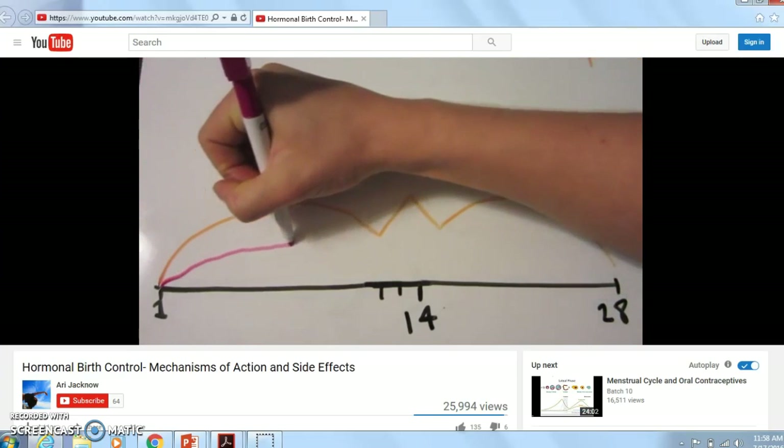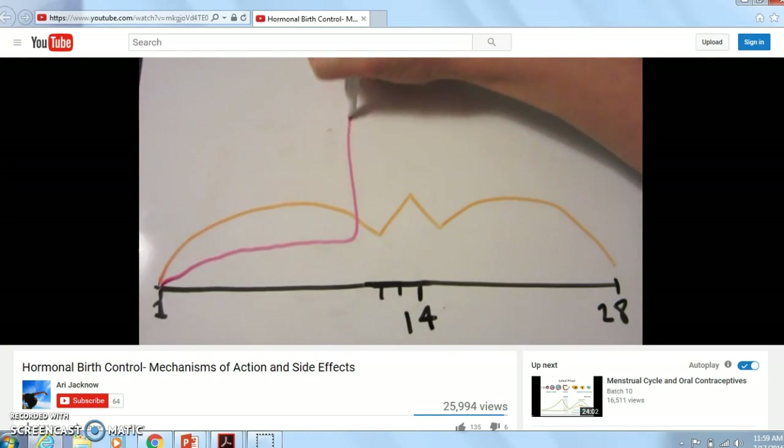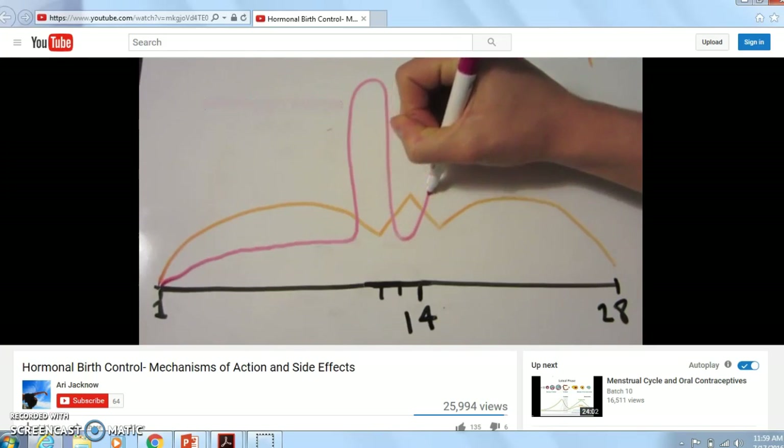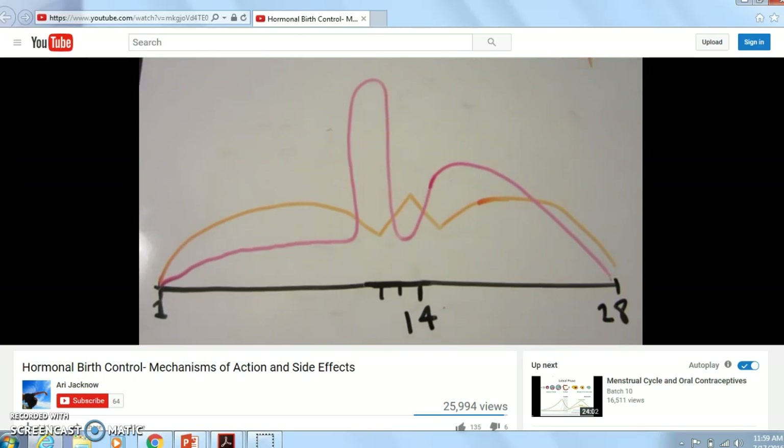This is the pattern of estrogen through your cycle. In the first half, you see a big jump — that's the huge estrogen surge that leads to ovulation. Like many hormones in the body, FSH and estrogen operate in a negative feedback cycle, which is why when estrogen jumps up, FSH has those little dips down, and when FSH jumps up, estrogen dips.